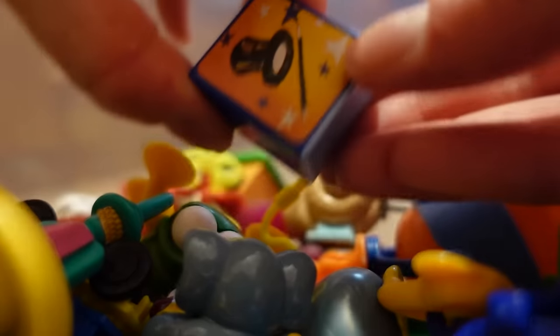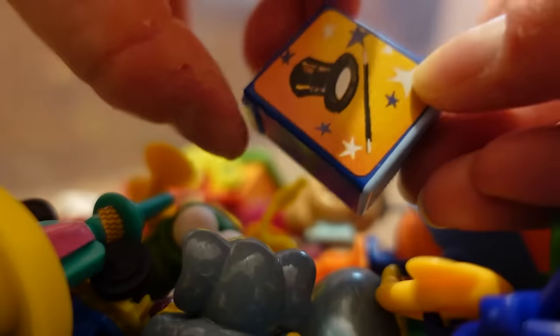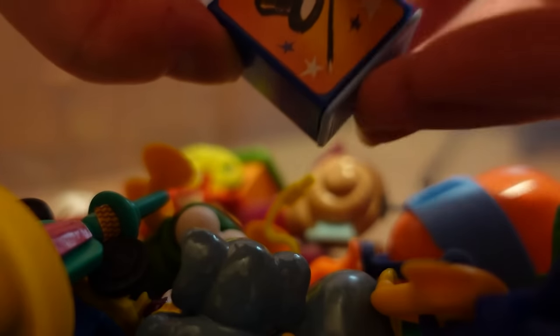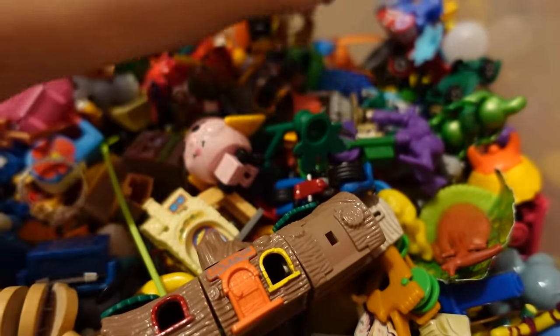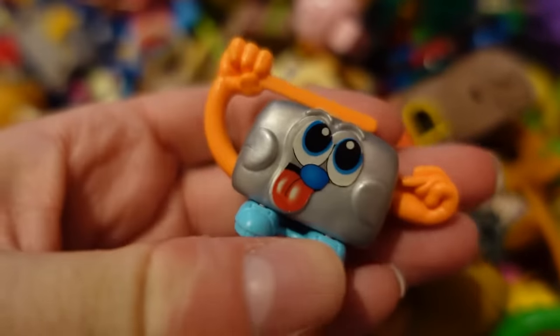These are so cool. You open it up, it has a little thing in there, and you go like this — nothing. I'm a little magician. Look at that, that is so cool. I just want to display these. Oh, this guy was my favorite — little toast.